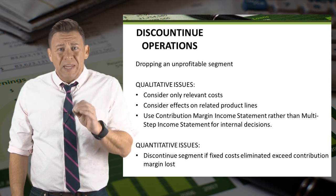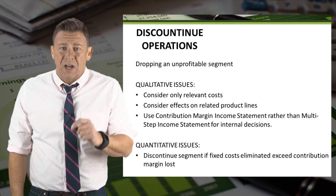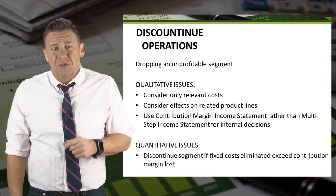So remember, when making these decisions, we want to compare eliminated fixed costs with eliminated contribution margin.